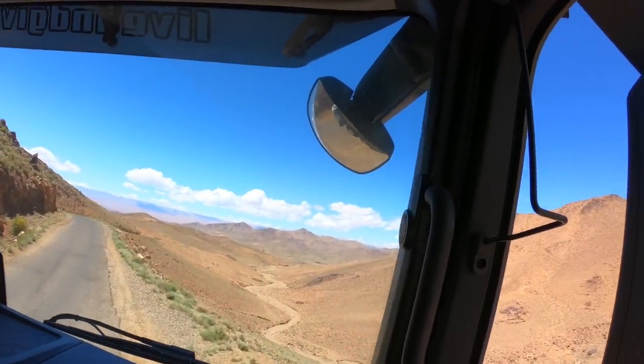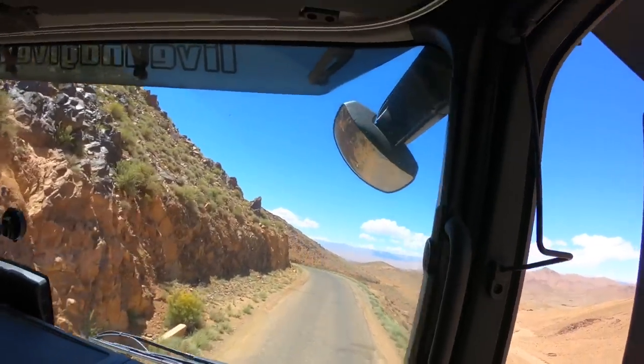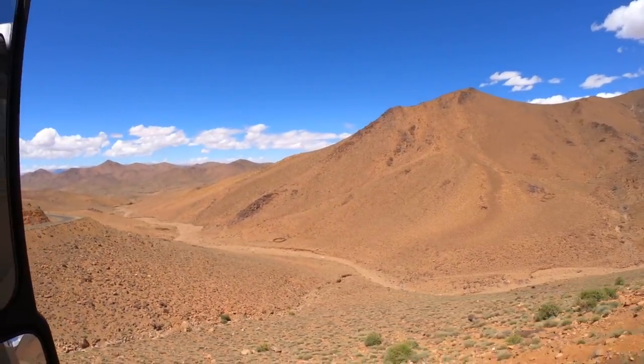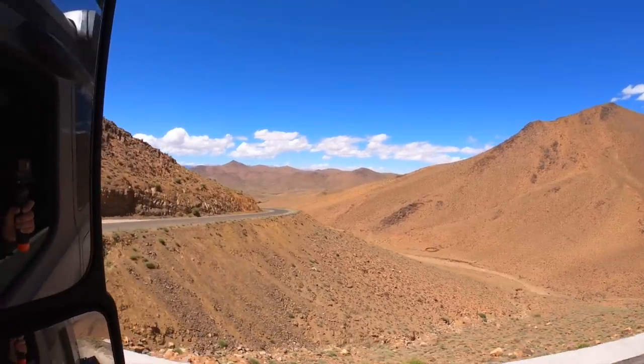The gorge — actually a series of separate gorges — was carved out by the passage of the Dades River and is navigable via a road known locally as the Road of a Thousand Kasbahs.